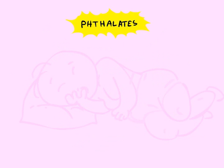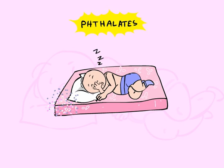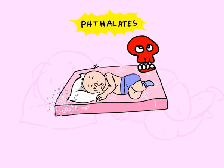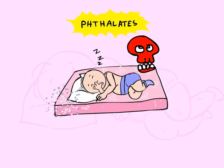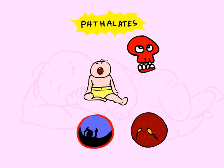The phthalates in mattresses also leach out into the air surrounding the child. Children are thought to be at higher risk to the adverse effects of phthalates because of higher exposures during a time of growth and development. Phthalates are most dangerous to baby boys because they affect their reproductive systems, and they are linked to an increased risk of testicular cancers and a low sperm count.